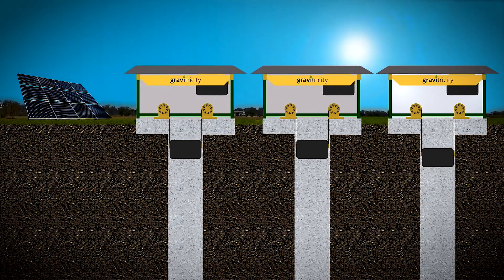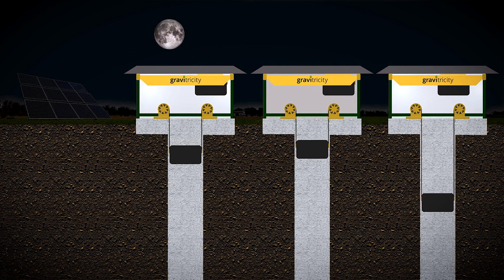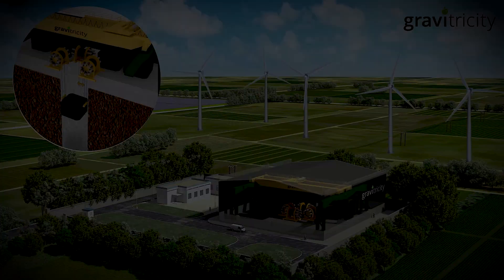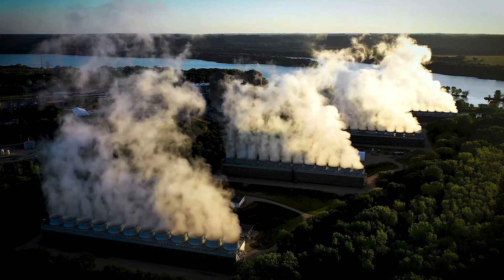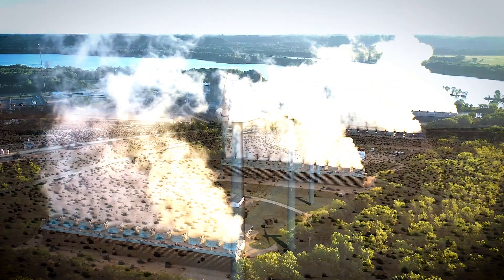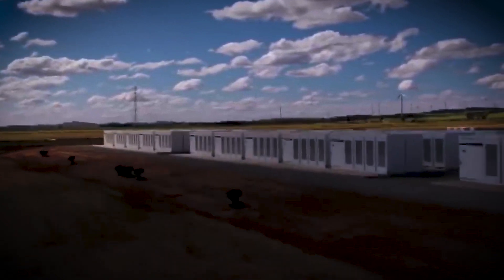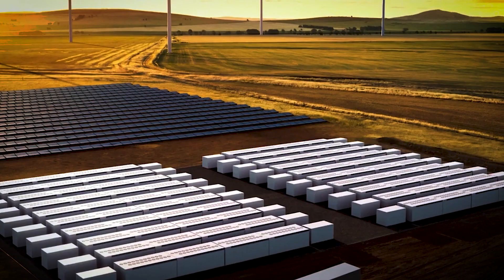Rather than building towering structures above ground, Gravitricity proposes repurposing abandoned mine shafts, which can be several hundred meters deep, as the vertical shafts for their gravity batteries. The poetic justice of using old coal mines to store clean energy isn't lost on observers. It's a powerful symbol of the transition from fossil fuels to renewables, giving new life to the remnants of the coal industry. Moreover, this approach could solve one of the key challenges facing large-scale energy storage: finding suitable locations that don't require extensive new construction.